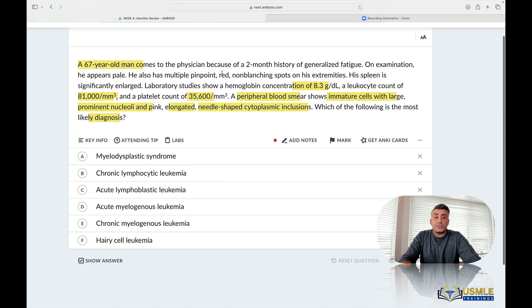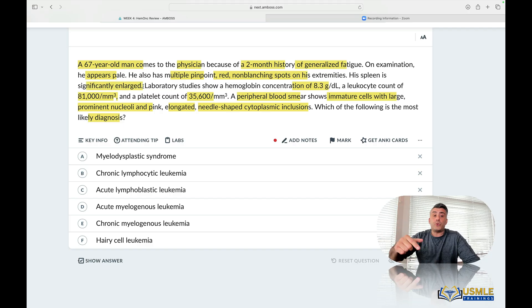The 67-year-old man comes to you for a two-month history of generalized fatigue, pale, multiple pinpoint red non-blanching spots on extremities, and so on. Spleen is enlarged. So reading the whole thing now from the bottom up — you have lab studies, you have Auer rods, and you have age with presentation. Knowing that there are Auer rods here, CLL is impossible because CLL presents with smudge cells.